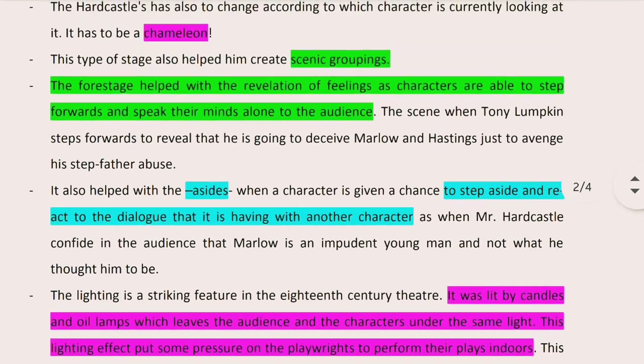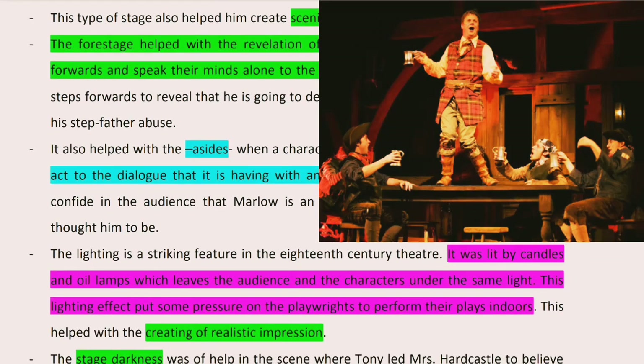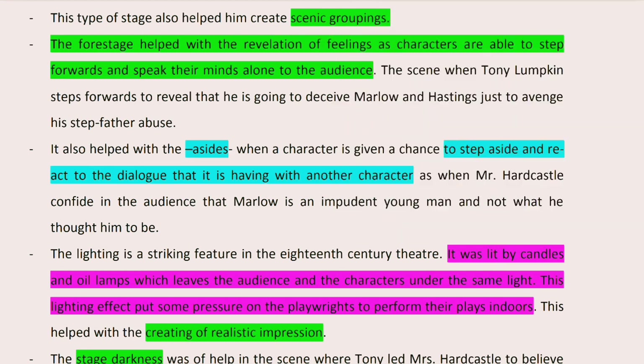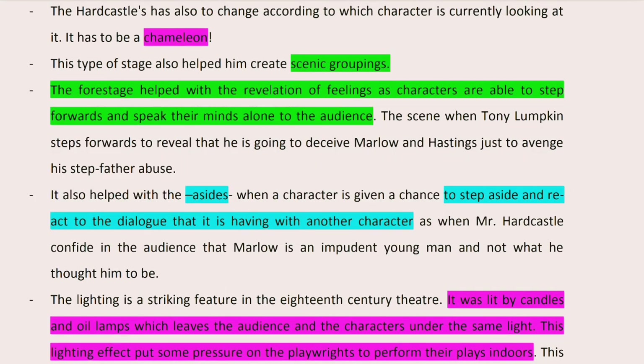For example, from Scene 2 of Act 1, we have Tony Lumpkin. He steps forward to reveal that the reason behind his scheme — deceiving Marlow and Hastings into believing this is not Mr. Hardcastle's mansion but an inn — is because he wants to avenge his stepfather's abuse of him. Without this dramatic technique, we wouldn't be able to know the hidden, tacit motive of Tony Lumpkin's device.